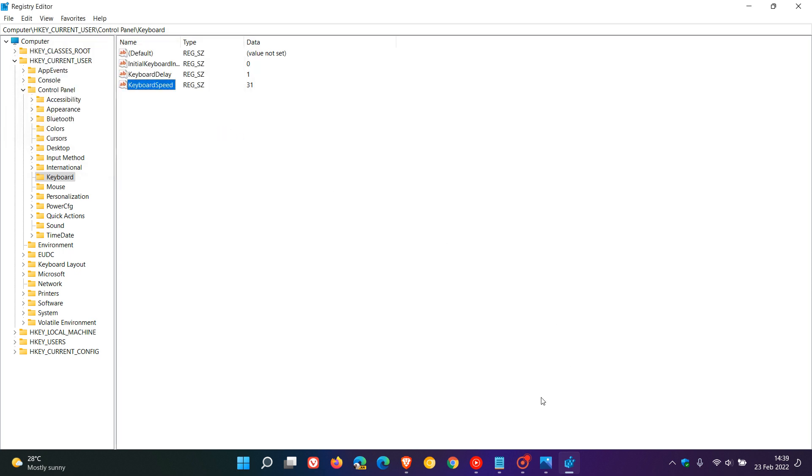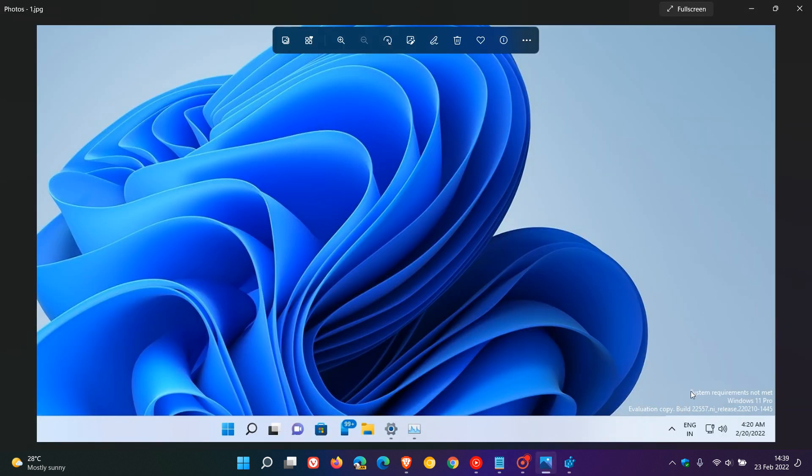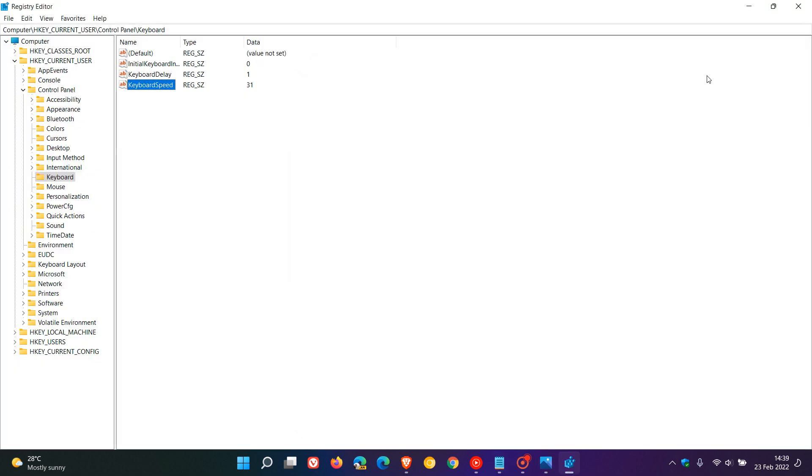Then restart your device. To clarify: under HKEY Current User > Control Panel, find 'Unsupported Hardware Notification Cache', click on it, locate the key called SV2, double-click it, change that value to zero, and then restart Windows. According to reports, the 'system requirements not met' warning and watermark on the desktop and in system settings will be hidden and gone.